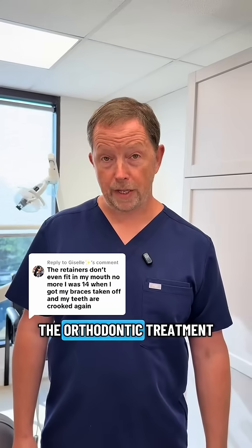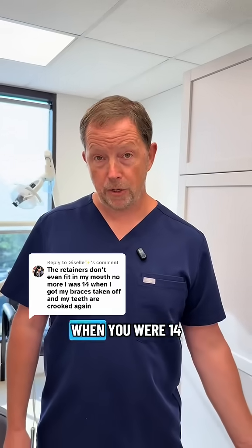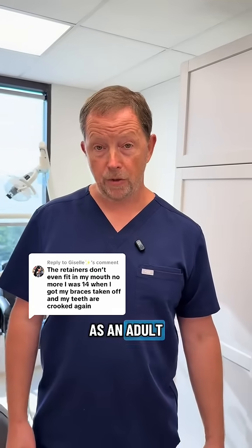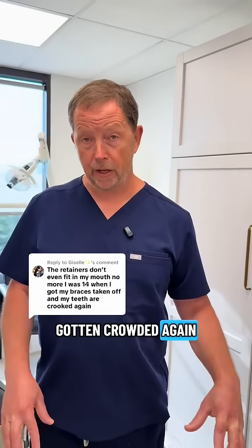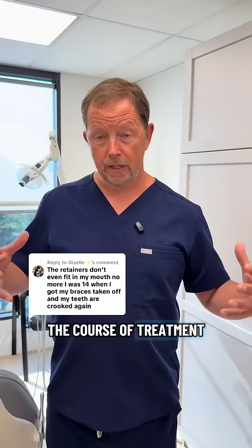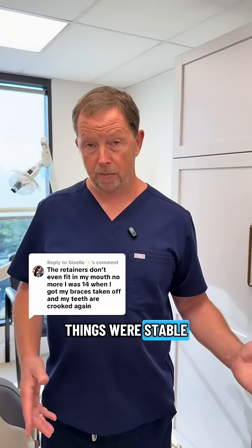This is a common problem where the orthodontic treatment you had as a teenager — for example, you finished treatment when you were 14, you were given retainers, and now as an adult the retainers no longer fit and the teeth have gotten crowded again. What that means is that during the course of treatment, things never really got completed to the point where things were stable.